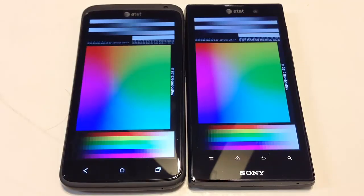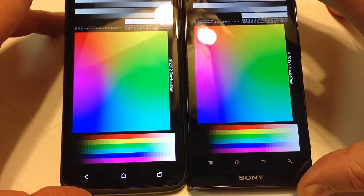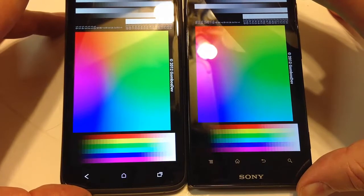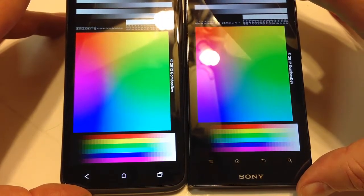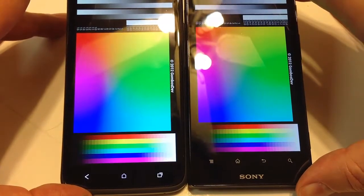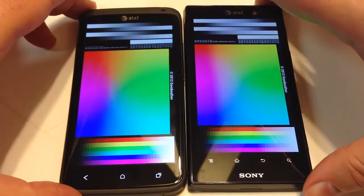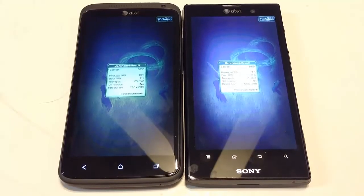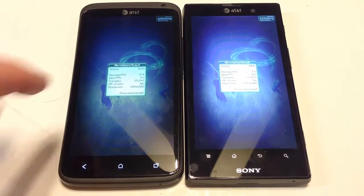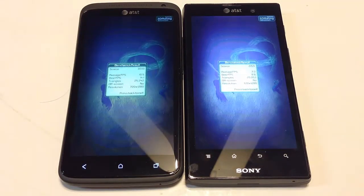Here you can see the color test on both devices. They both have pretty good color on the screens. I actually like the green better on the Sony — it looks much richer on the greens, reds, blues, and purples. Definitely the Sony is winning on this test when it comes to color quality visually on screen. Here we have the Antutu 3D benchmark rating. The One X scored 3033 against 2159 on the Sony Xperia ION.